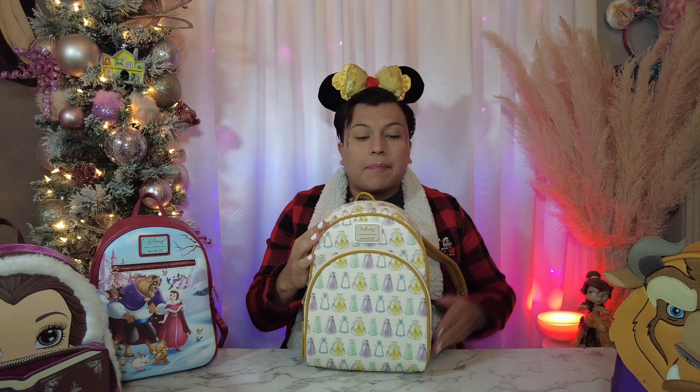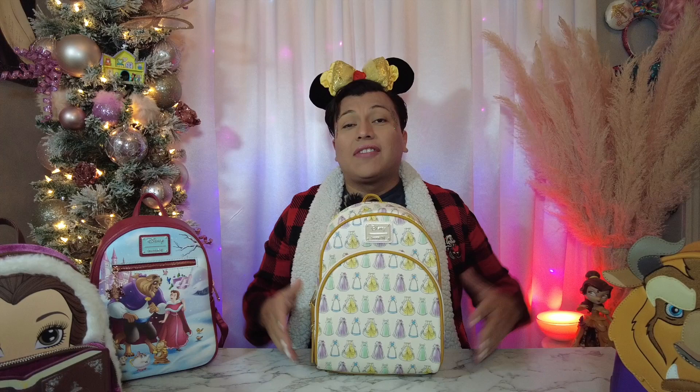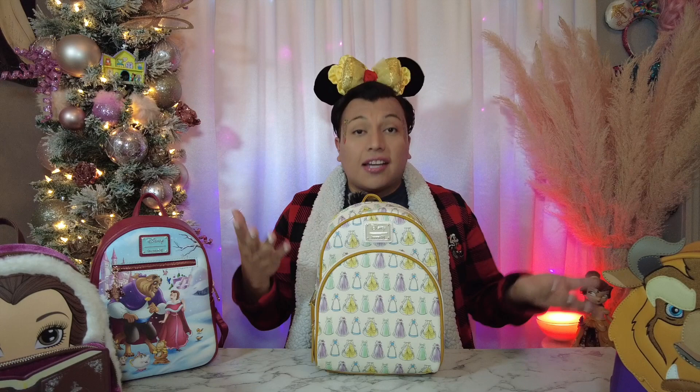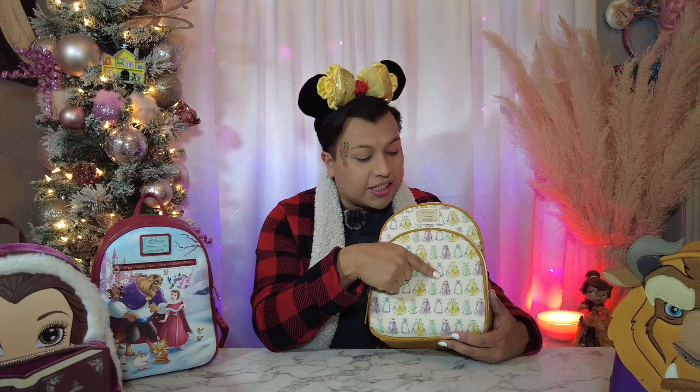Because I have so many bags, I'm doing four today, and the next videos will have five or six each — so keep an eye out for those. Our last bag for today is the Belle all-over-print. This one was a gift from my brother, and my whole family knows I love Loungefly bags, so that's usually what I get for Christmas and birthdays. I love this one because it has all her different dresses, including her Christmas dress.